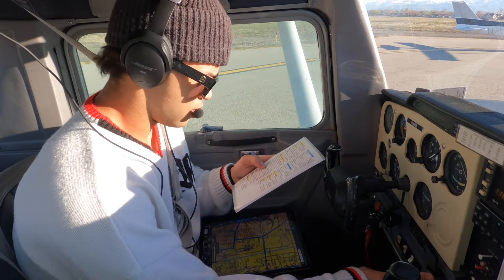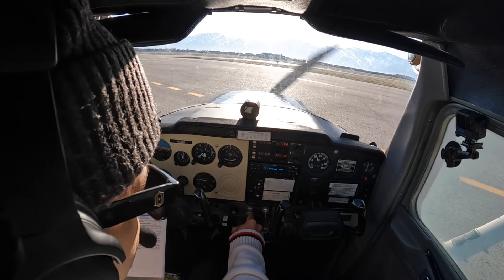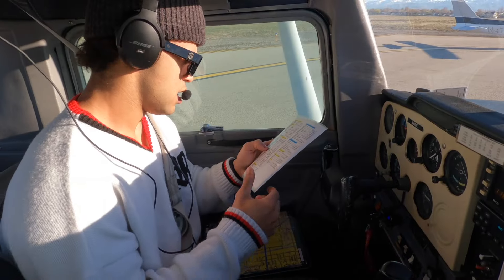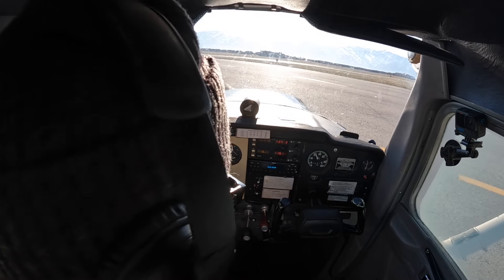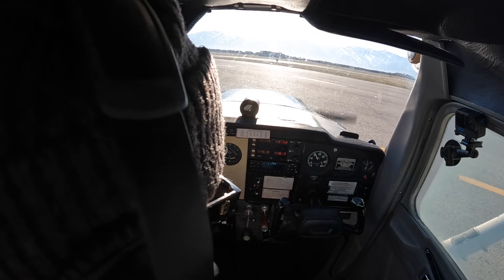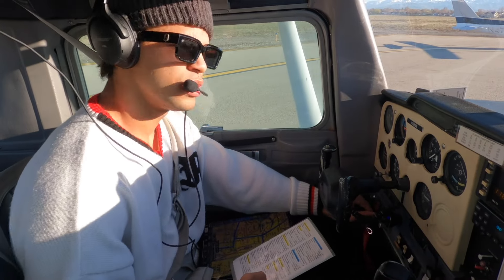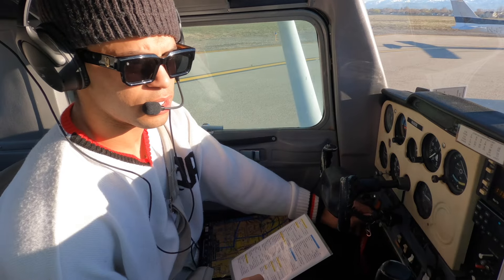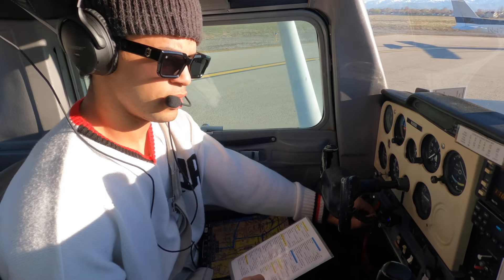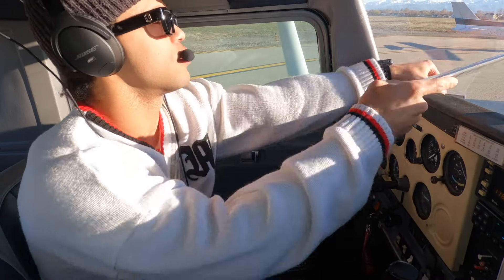Flight controls good, carb heat cold, fuel shutoff valve is on. Going to 1,700 RPMs now. Pulling around — checking our magnetos. Right magneto, good. Back to both, good. We look good on both sides.